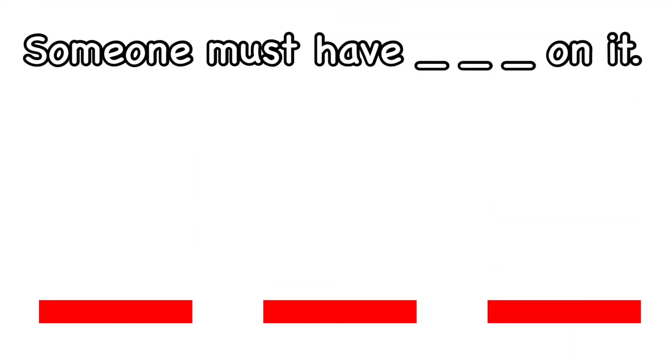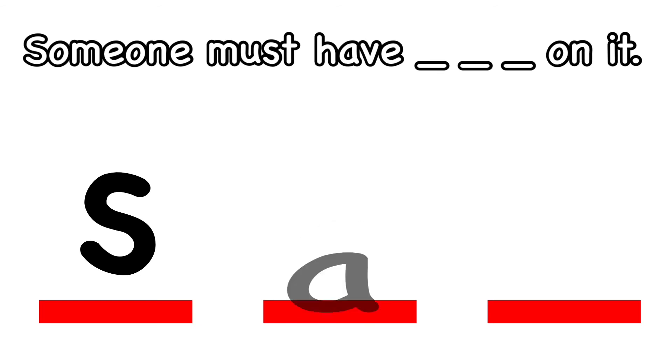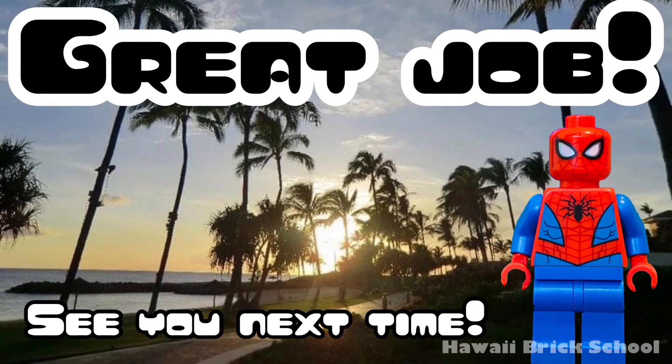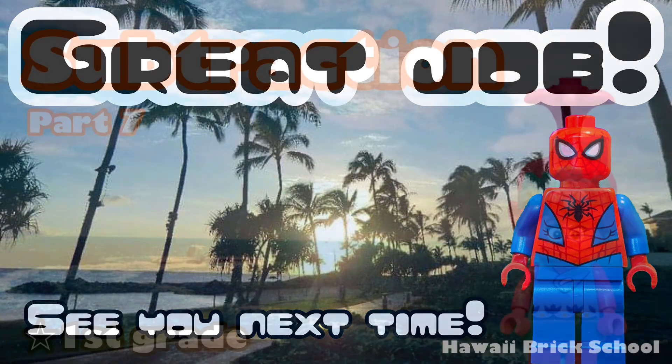Someone must have sat on it. How do you spell sat? What's the first letter? S. Good. What comes next? A. And what's the last letter in sat? T. Sat. Great job. See you next time. Remember to like and subscribe for more videos.